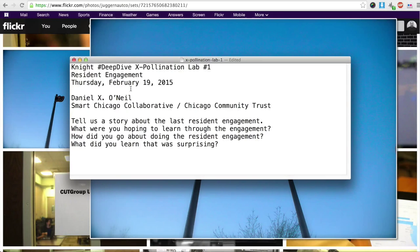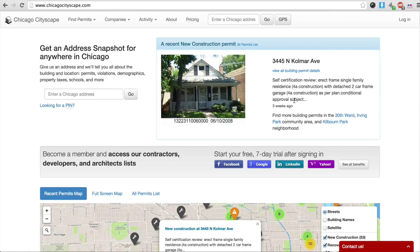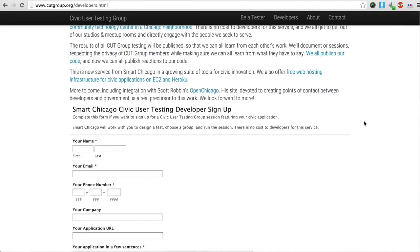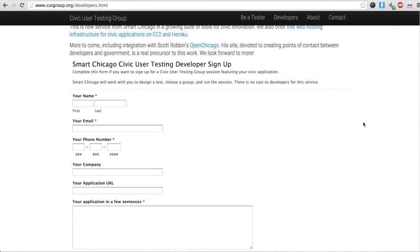That was our last resident engagement. What were we hoping to learn through this engagement? We wanted to help Chicago Cityscape, which is a great website where you can get an address snapshot for anywhere in Chicago. It's run by a guy named Steve Vance, who I've known for some time — a great civic tech developer and advocate around transportation and transit. He filled out our developer form, which is a very simple matter to get engaged with the CUT Group. We love forms because we're able to get structured quantitative and qualitative data and really kick off processes.